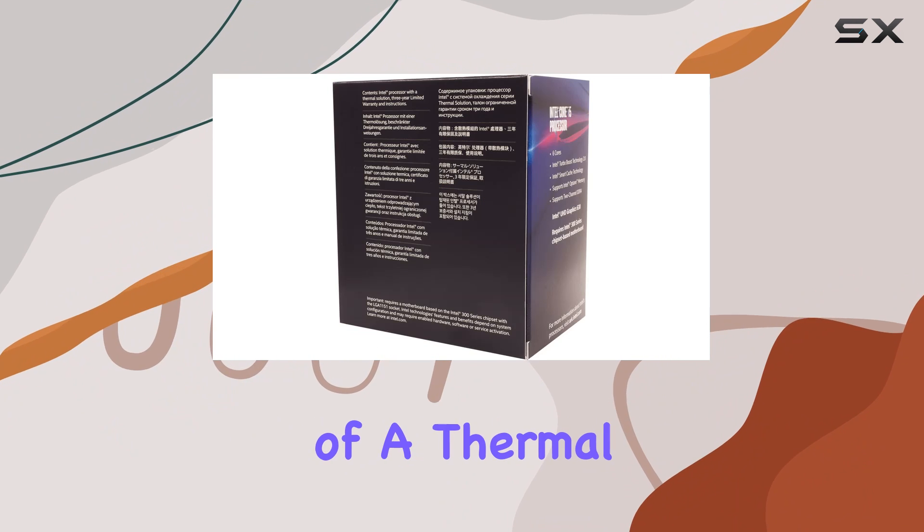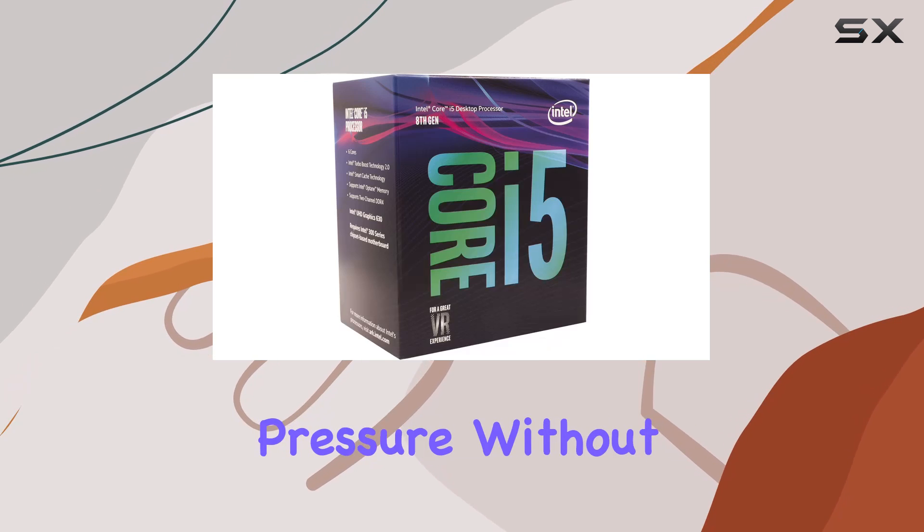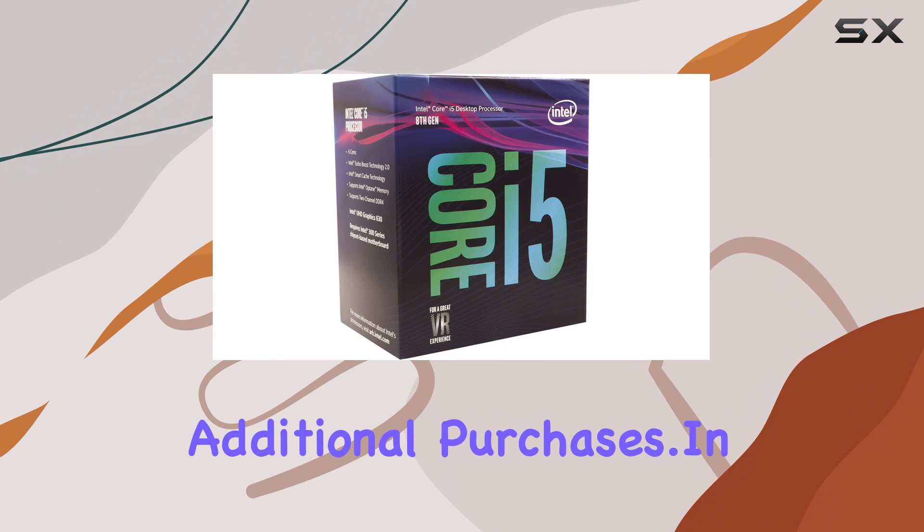Lastly, the inclusion of a thermal solution in the box adds value to the package, ensuring that your processor stays cool under pressure without the need for additional purchases.